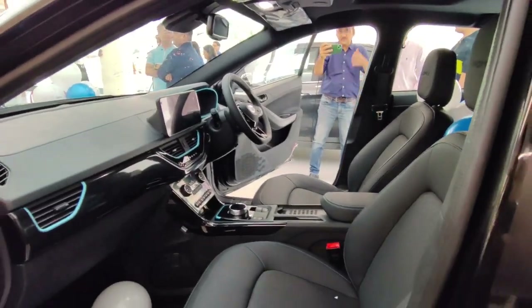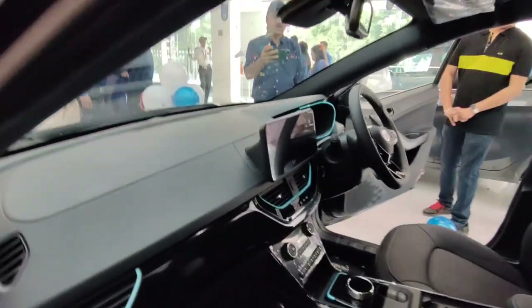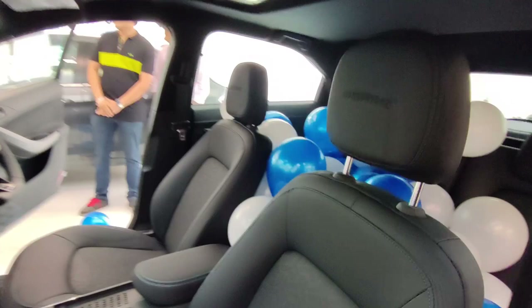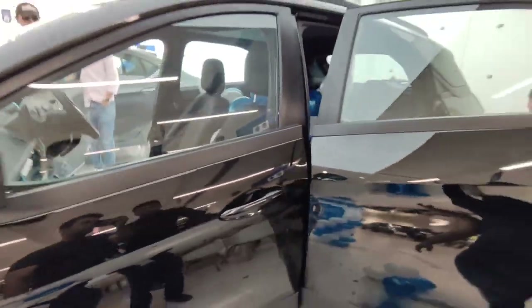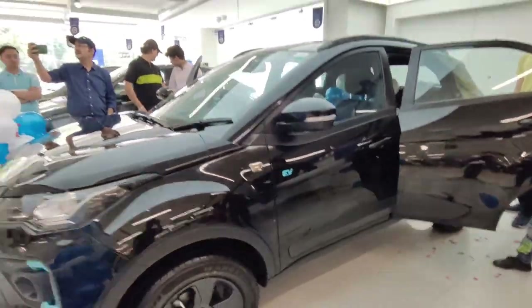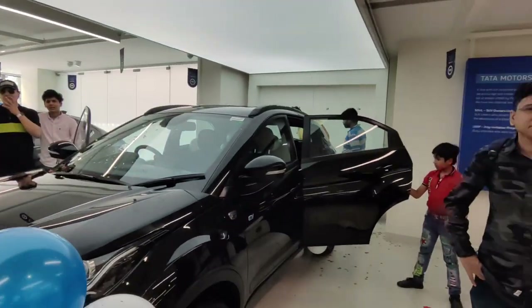Booking for the Black Edition has already started. If you want to book it, you can come to RM Motors and do your booking. The car looks pretty good — a black car has a different kind of craze. It's a great car and a great event with many YouTubers here.